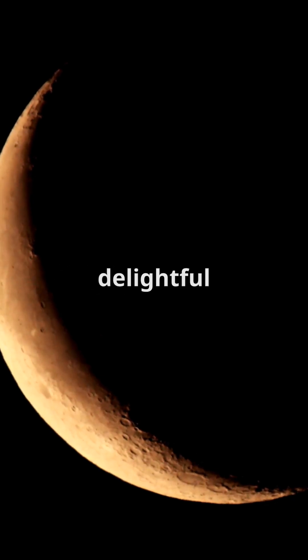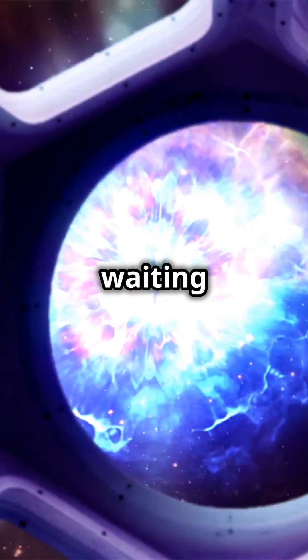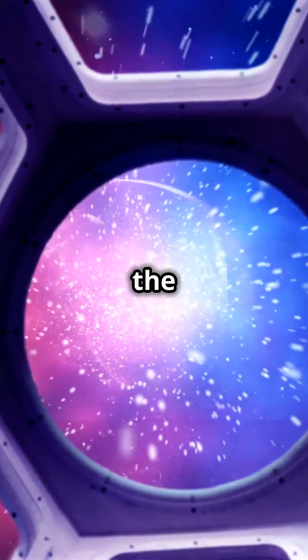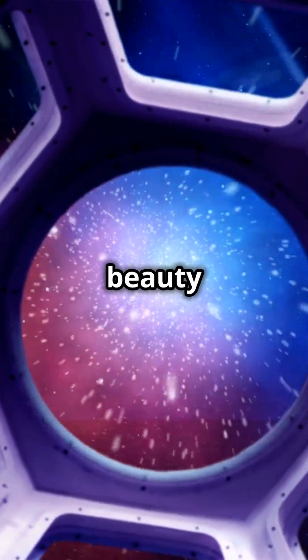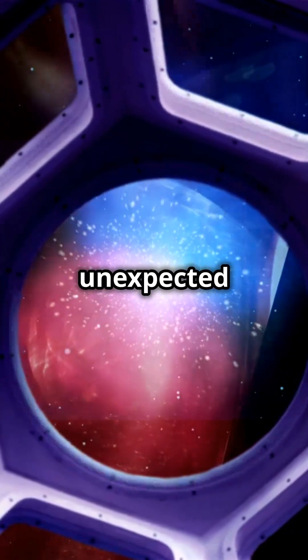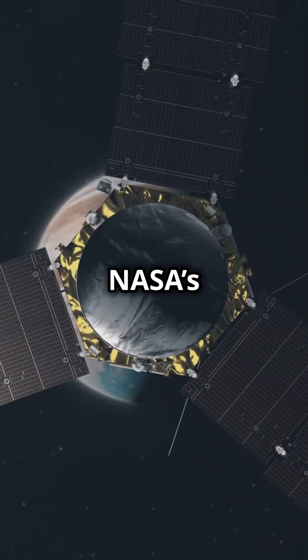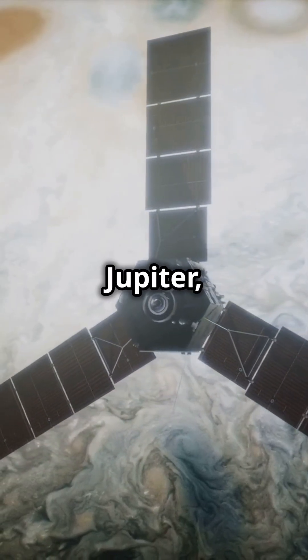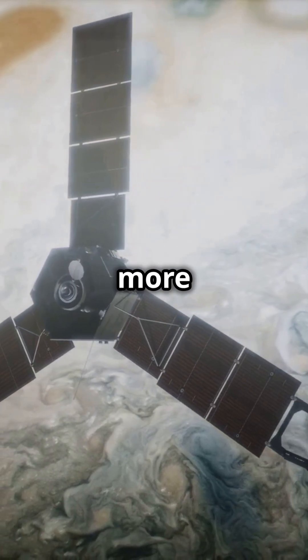This dolphin-shaped cloud is a delightful reminder of the wonders waiting to be discovered in our vast universe. It shows us that even in the most turbulent of places, beauty can emerge in the most unexpected forms. Follow NASA's Juno mission closely as it dives deeper into the secrets of Jupiter, promising more discoveries and more moments of wonder.